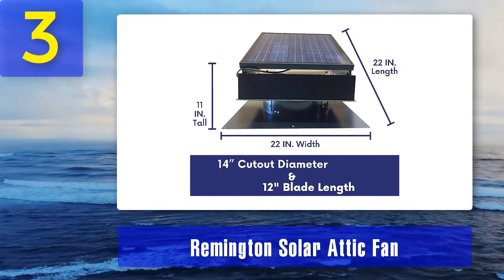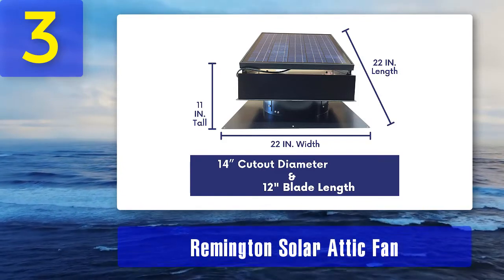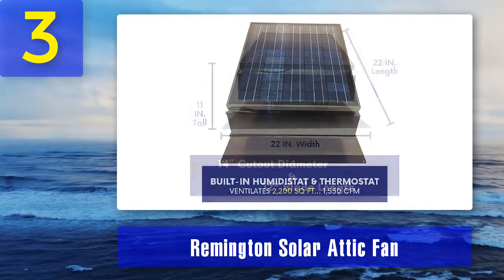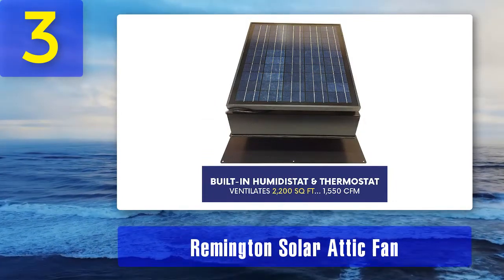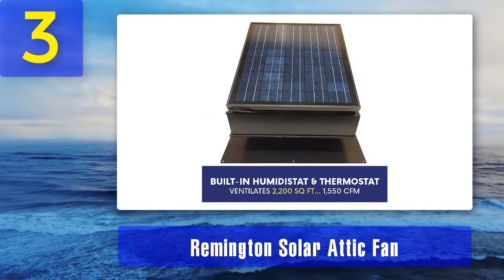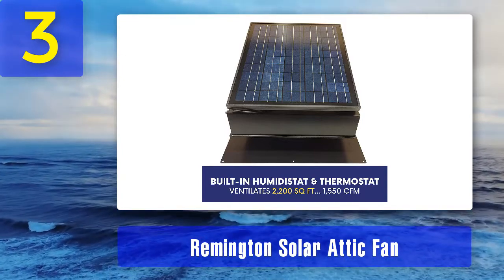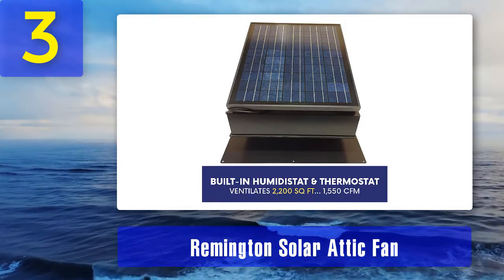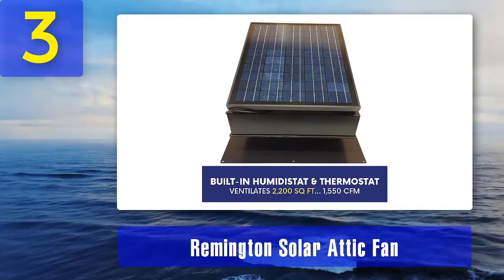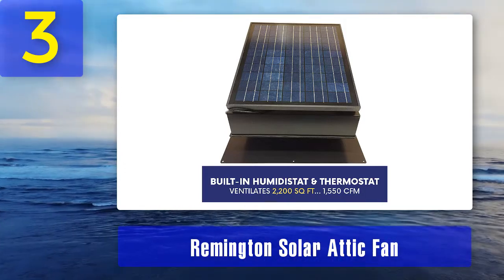The fan with a 24-volt DC motor offers a stylish design in addition to its top quality solar panel. This item also comes with a risk-free guarantee and is backed by a 30-day return policy. Pros: thermostat and humidistat pre-installed, easy installation, quiet brushless motor, can cool up to 2500 square feet, sleek black color and design. Cons: some installation issues, expensive.